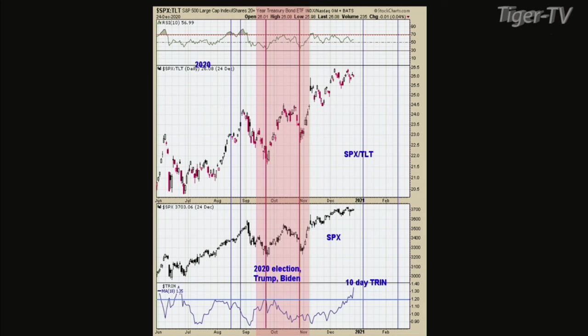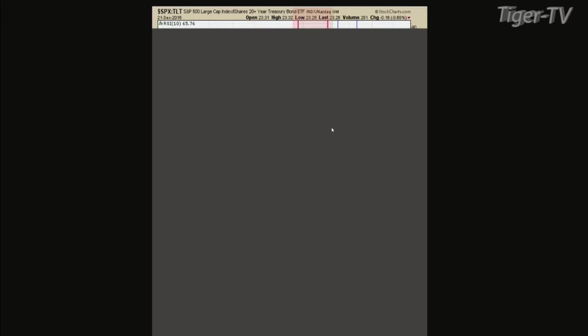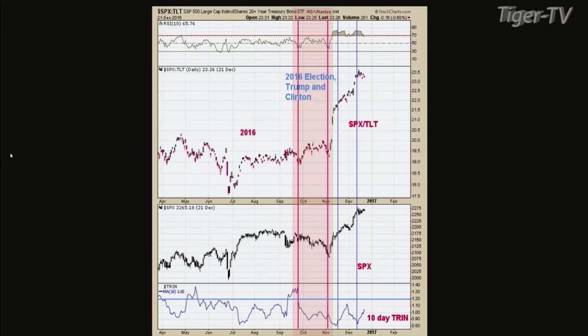Chart two is the election again — Trump's candidate and Clinton this time. The same thing happened: the RSI goes back down to 30 on the SPX ratio. The bottom window, which is the 10-day trend, did not get into the bullish territory up around 1.2. So I was looking for indicators that gave the signal when the bottom occurred for the election. It does appear the SPX tilt RSI ratio will most likely give the signal.